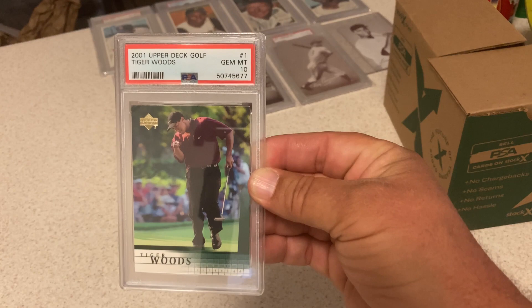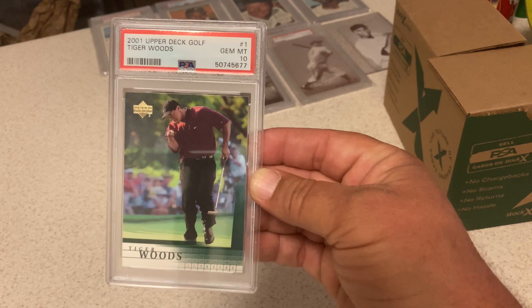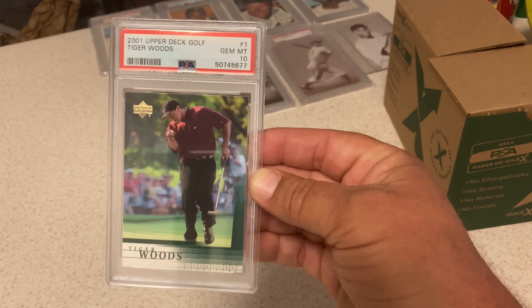2001 Upper Deck Tiger Woods — not the true rookie, but still considered a rookie. Gets a 10. This a few months ago was a big card. It's not nearly as big right now as it was about 6 months ago, but this is still a big card.